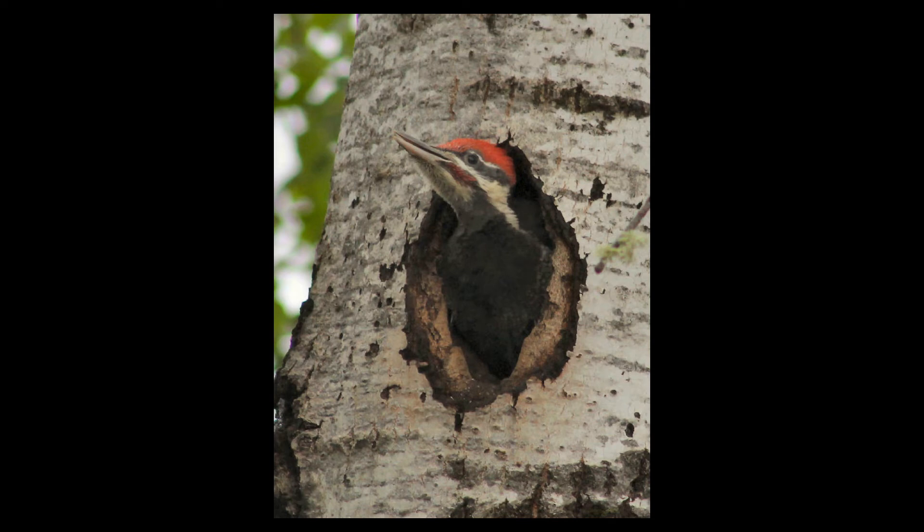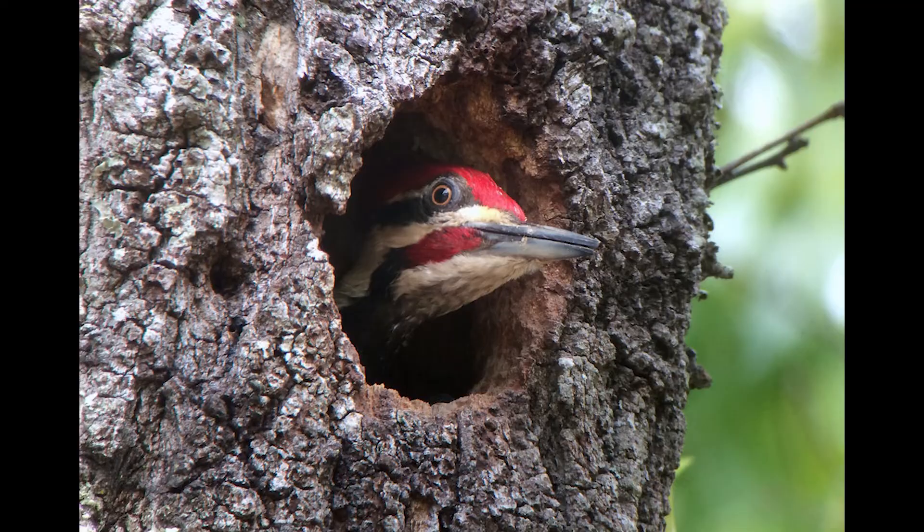What things were the same about the hornbill nests and the woodpecker nests? I noticed that both nests are built in holes in trees. How are the nests different? I noticed the woodpeckers didn't seal up their nests the way the hornbills do. How do you think woodpeckers stay safe in their nests?